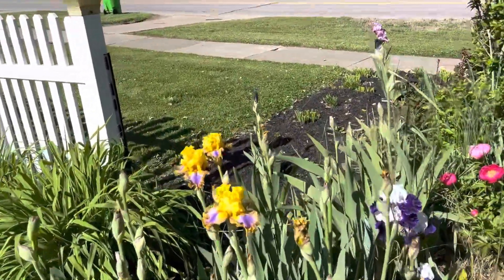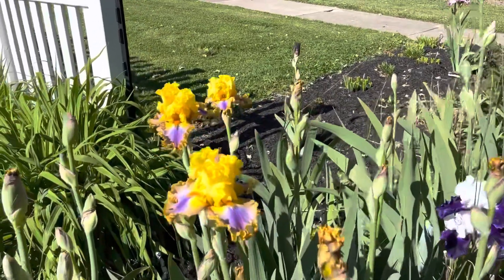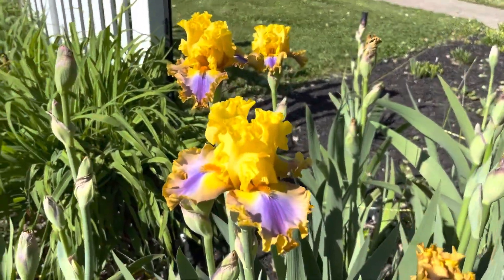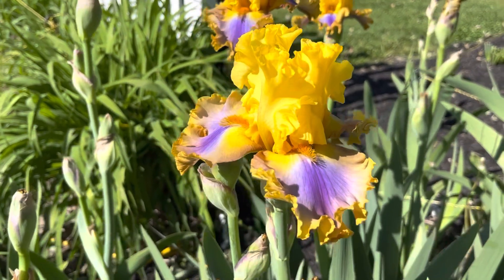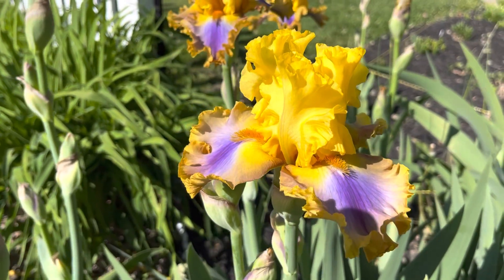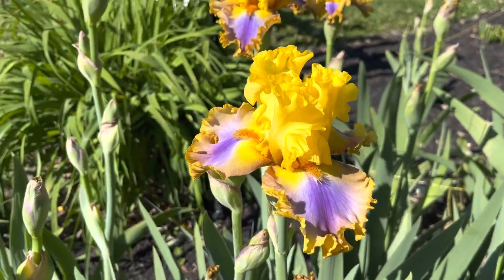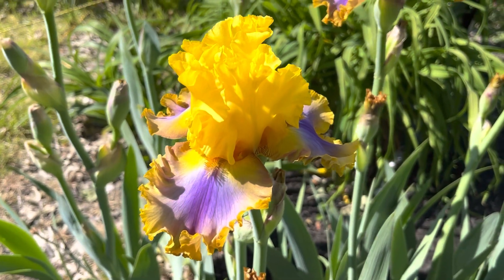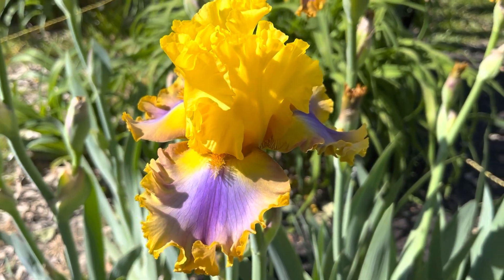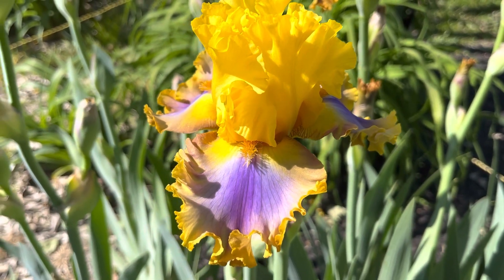Let's go over here. I believe this one's called Good Morning Sunshine. Good Morning Sunshine — seems like a fitting name for today. See if I can get a better shot of it. Good Morning Sunshine. That's nice.